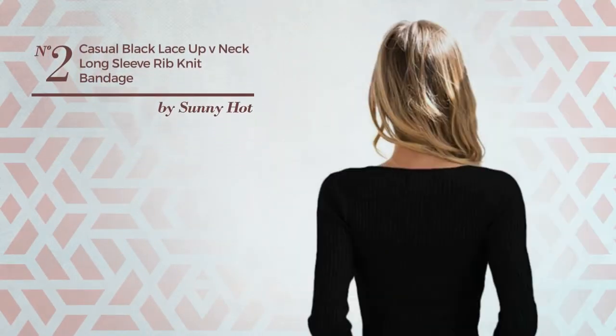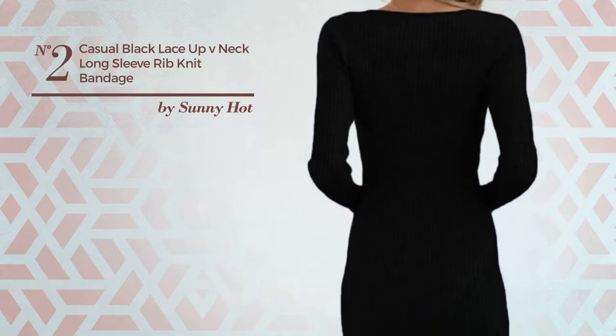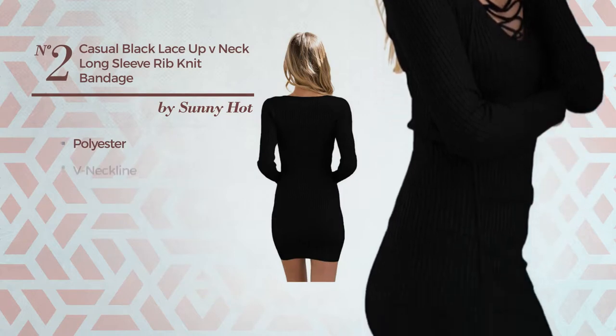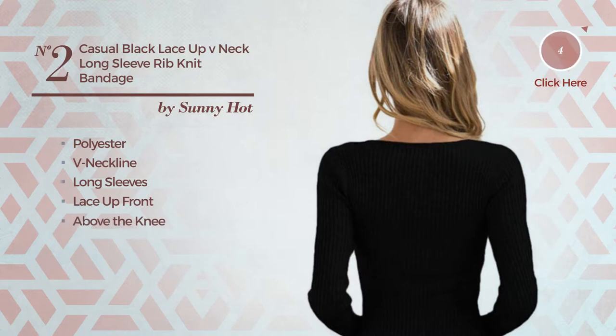Number two: an all-autumn mini length bodycon dress featuring a jaw-dropping design, produced with warm polyester. This dress includes a v-neckline, long sleeves, lace-up front, above the knee length, and a band. Available only in this color.